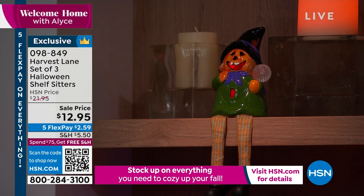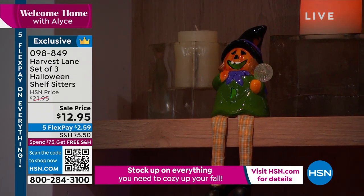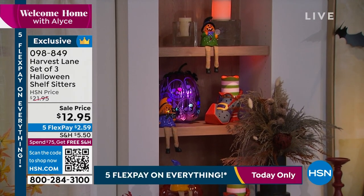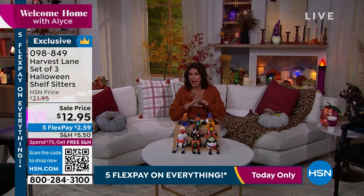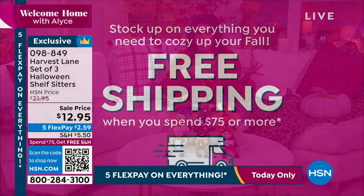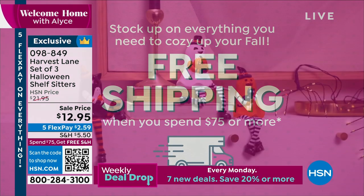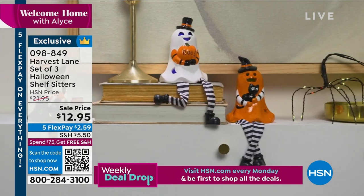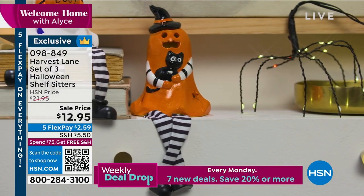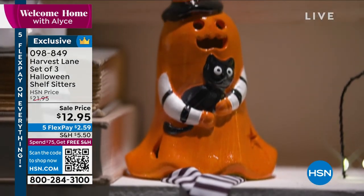All three sets are available at $12.95. Everything is on five flex payments, so that makes this $2.59 to get it home. When you spend $75, you'll have absolutely no shipping and handling — even things you've already put in your basket. The shipping and handling goes away for the rest of the day on all of your shopping, which doesn't have to be just Halloween.